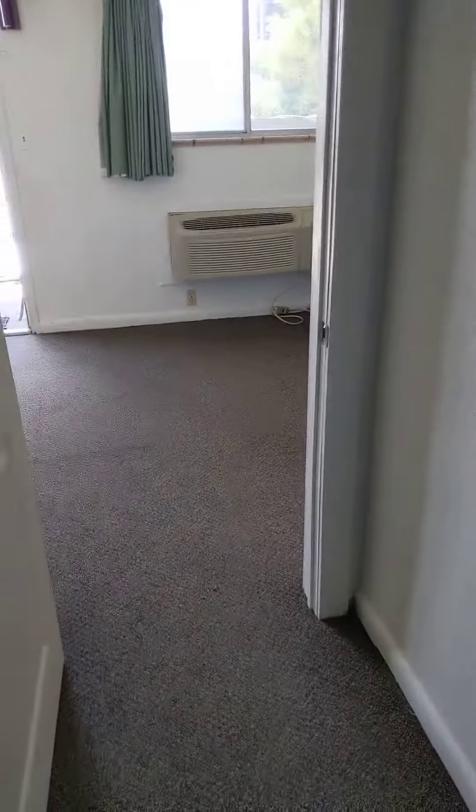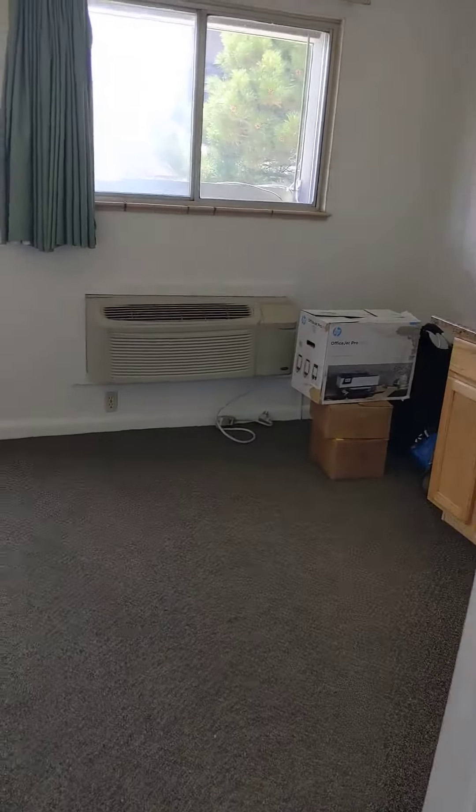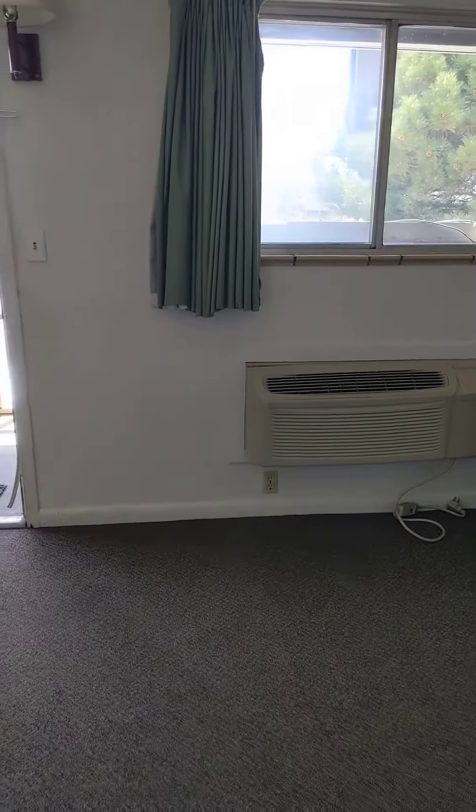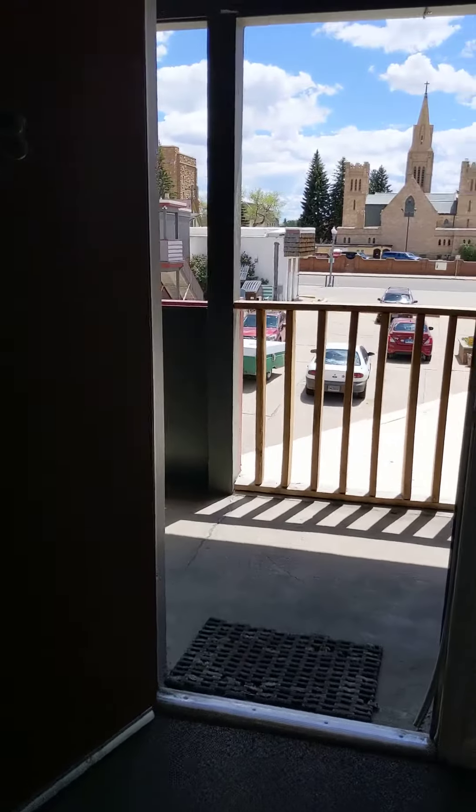We'll go ahead and walk outside. These units are really nice because they include all the utilities and WiFi, so literally you don't have to pay for anything else, which is especially convenient in the winter time in Laramie.